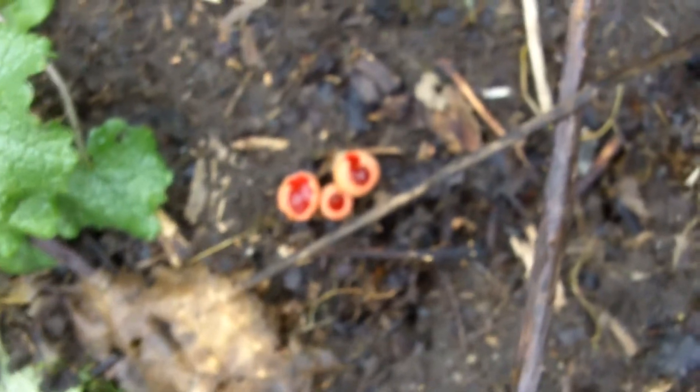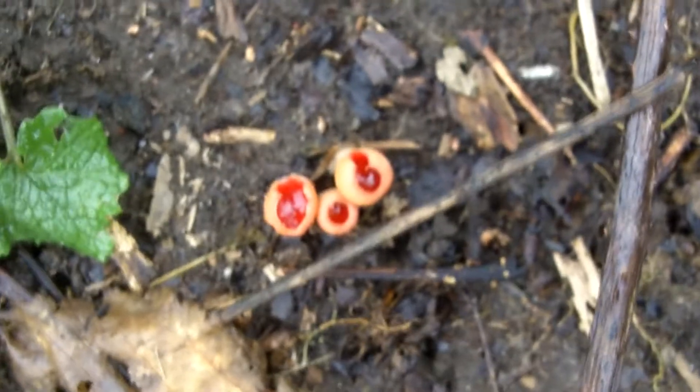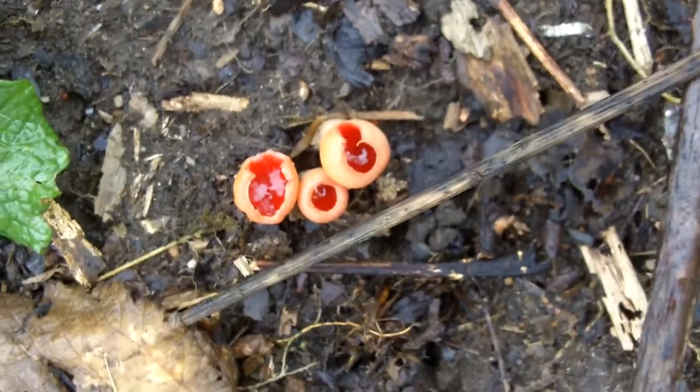Here's some tiny elf cup mushrooms — tiny elf cups full of blood.